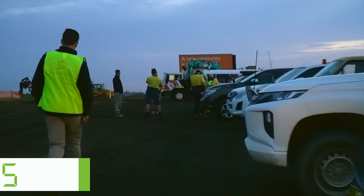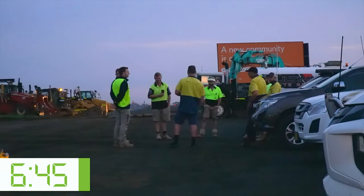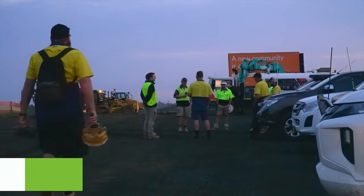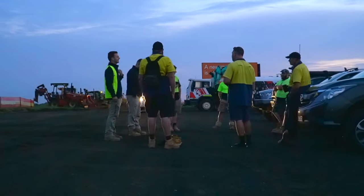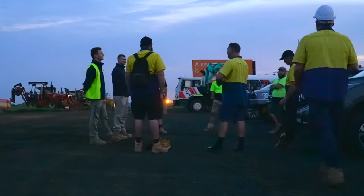The toolbox normally goes for about 15 minutes. It starts at 6:45 so that we can start the gear up straight on seven o'clock in the morning. We all get together as a team and talk about the activities for the day so everyone's on the same page.